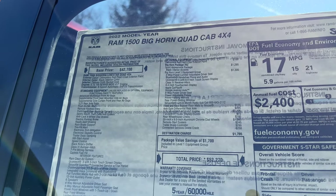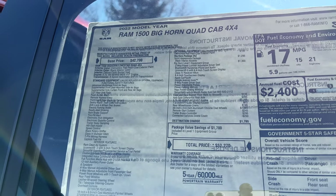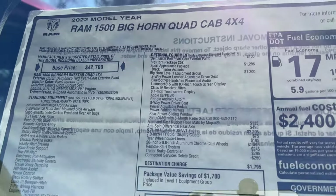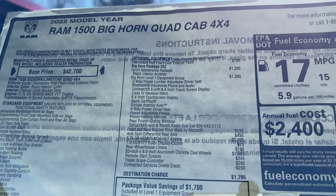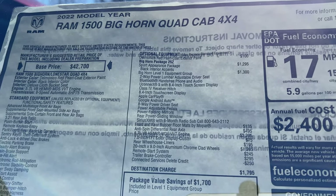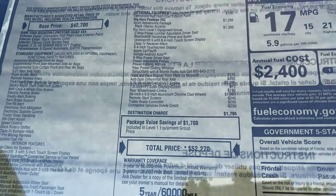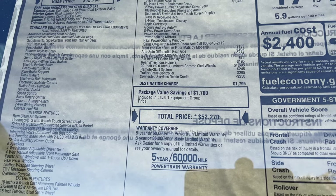Here is the Monroney sticker of this 2022 Ram 1500 Bighorn — if you're interested in the standard features, pause the video. It has two packages: the Sport Appearance Package and the Level One Equipment Group, plus a few options. The price with destination is $52,000.